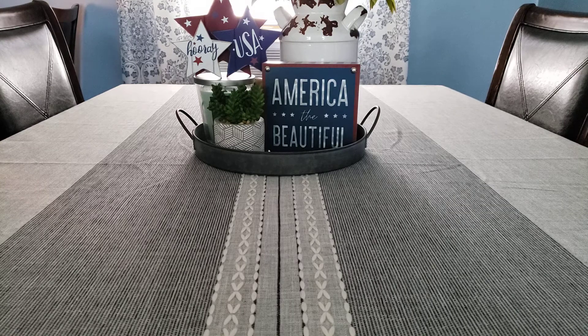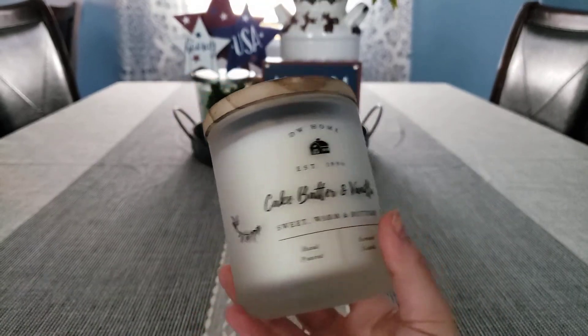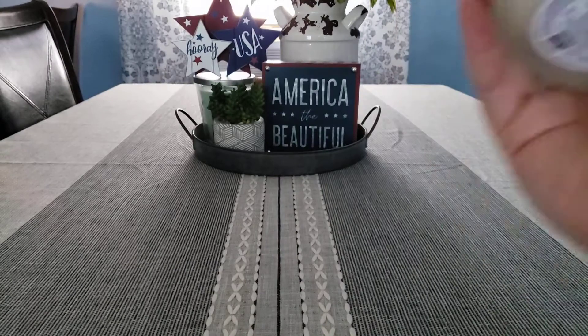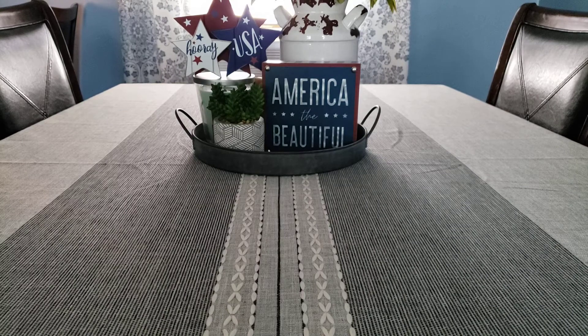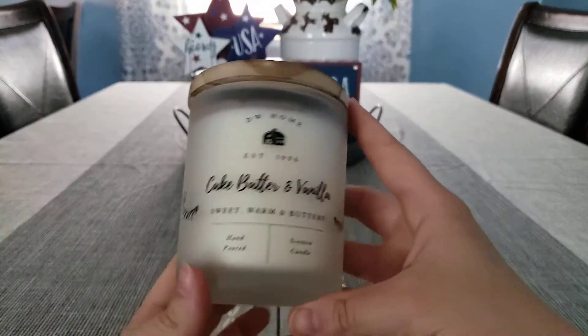I would never pay $30 for a candle — that's just ridiculous. My boyfriend actually picked up this candle from TJ Maxx; we just stopped in there to look around. He picked out this candle — it's the DW Home brand. They have pretty good candles; I've heard good things. This is cake batter and vanilla, sweet, warm and buttery. He loves vanilla and sweet candles. This was $9.99 — a good price for a little candle like this. I love the farmhouse-y barn style look of it.